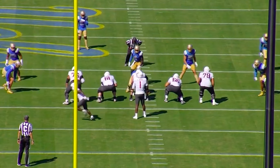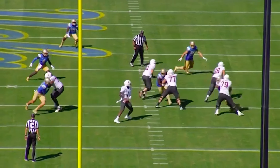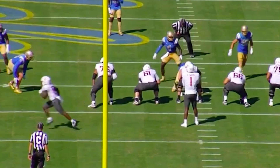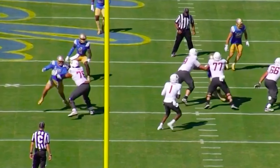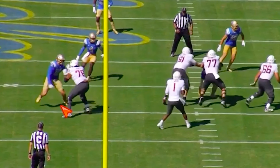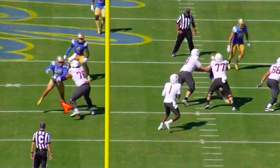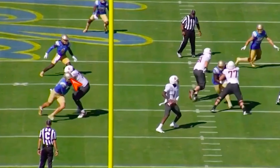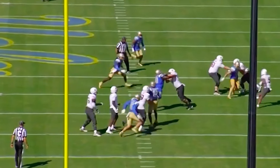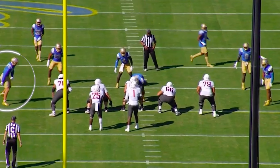Versus the left tackle again — this time he's going to set it up and throw that little hesitation move. Gets his hands up, chops him off, gets the tackle's weight uneven and gets around the corner. He's getting pressure even on a screen play, which shows how relentless his motor is.